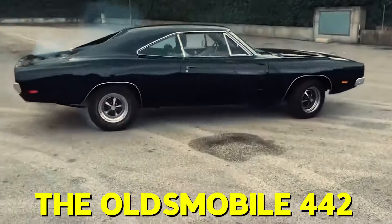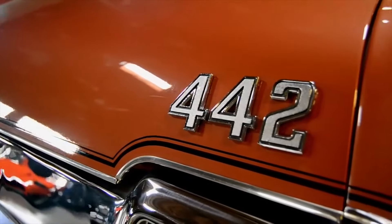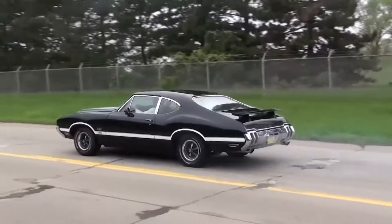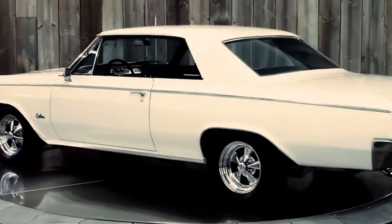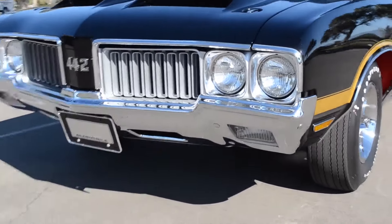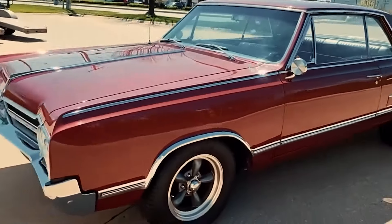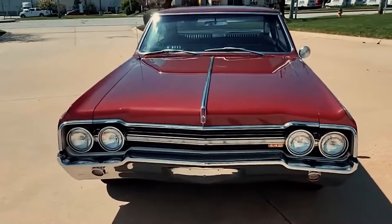When you think of muscle cars, the Oldsmobile 442 might not be the first to come to mind. Overshadowed by its more famous peers, the 442 is often considered the underrated gem of its era. But whether you love it or not, you can't deny that the 442 is a true blue muscle car that proved its worth on the streets. The Oldsmobile 442 didn't have a long run, but it certainly made a lasting impact on the American car scene. Today, it stands as one of the most sought-after muscle cars around.